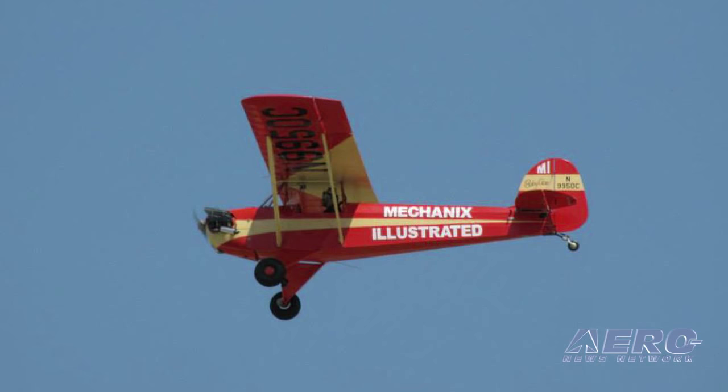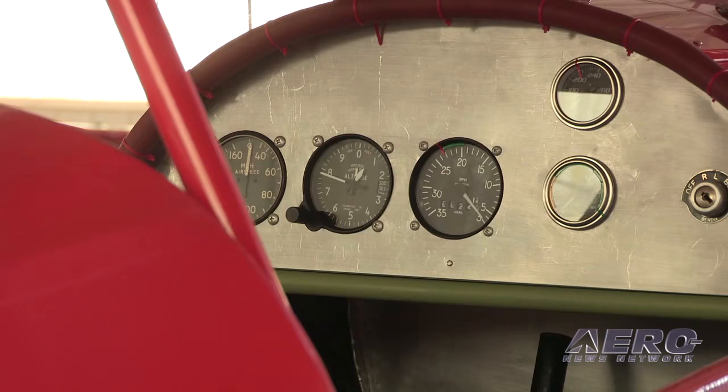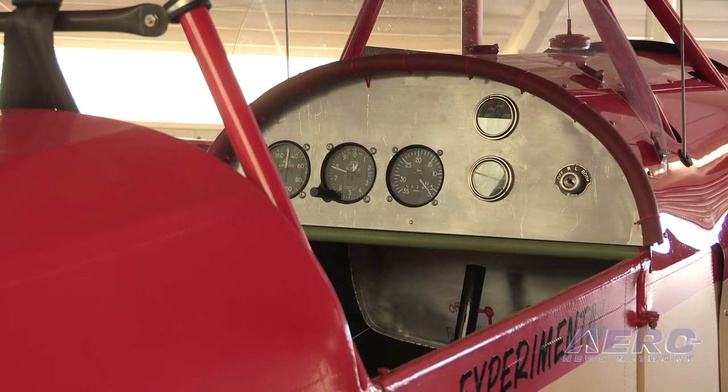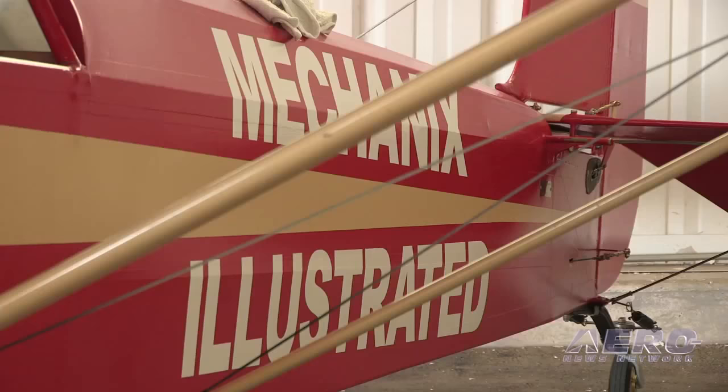If someone were to take the idea of building a Baby Ace these days — simple airplane, no electrical system, 65 horsepower — what would it cost to build? There's no really easy answer because, as a lot of our chapter members will say, it really depends on how good a scrounger you are. A lot of the non-structural items don't have to be aircraft quality, so you can substitute some things. I would guess that you should be able to build this in the neighborhood of $12,000 — and that's just a ballpark.